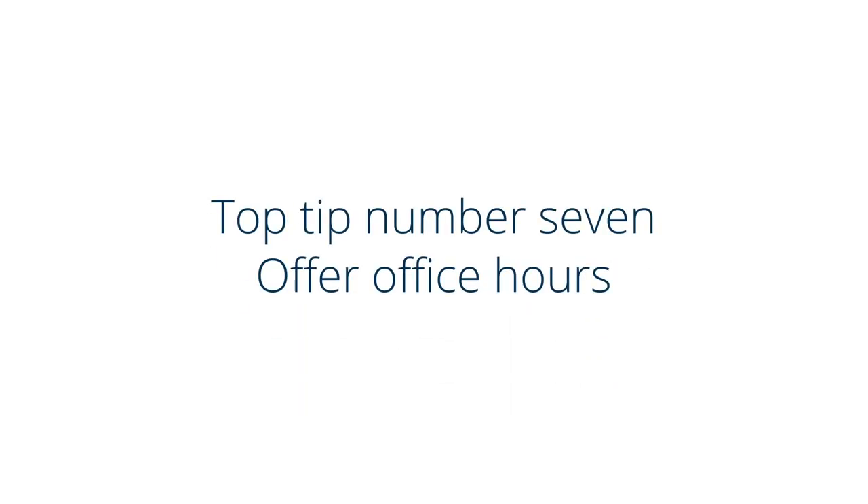Top tip number seven: offer office hours. Block off one to two hours each day and make yourself available either in a web conferencing room or by phone to students and parents or guardians to answer questions and provide that crucial academic support.